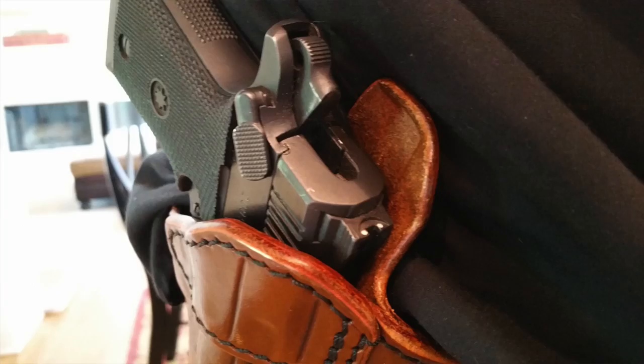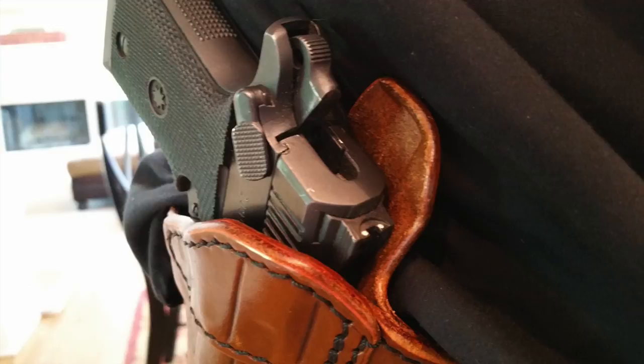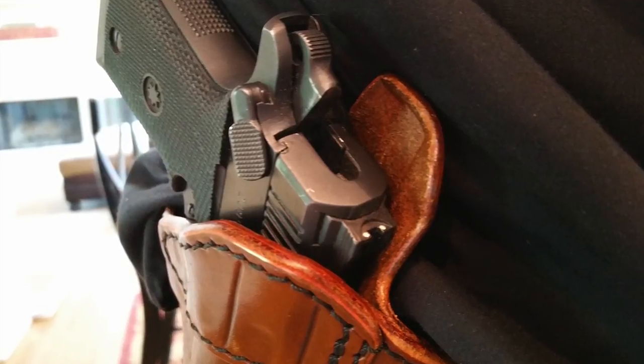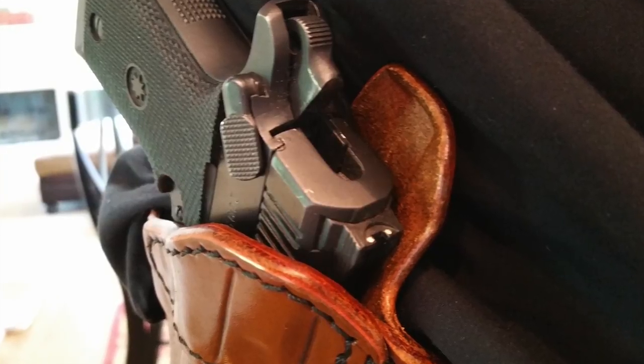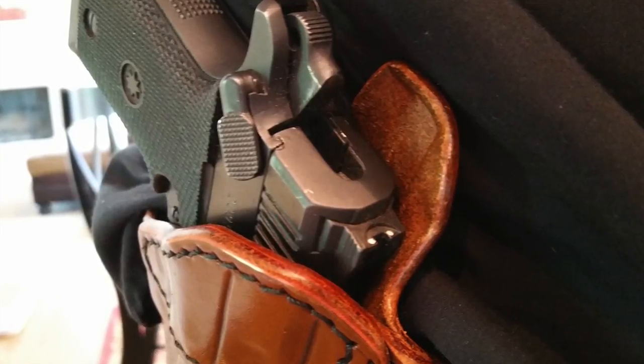It's also a very lightweight holster. When I go between the inside the waistband holster and the Privateer Leather outside the waistband holster, I can definitely tell the difference in comfort. If you're looking to upgrade your comfort level on a concealed carry, I definitely recommend taking a look at Privateer Leather. I'll put a link on our website at godfamilyandguns.org.